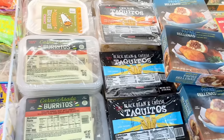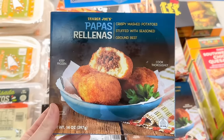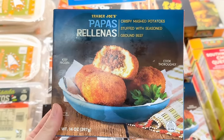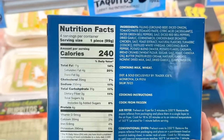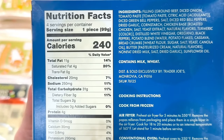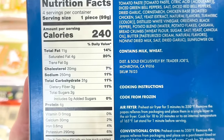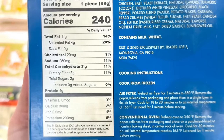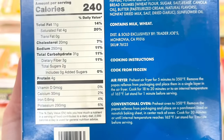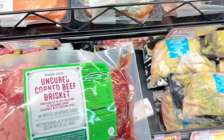Heading straight into the freezer section for our first new item. Papa's Rellenas are crispy mashed potatoes stuffed with seasoned ground beef. For those that live in California, everyone's going crazy because these are a Porto's Bakery dupe for the potato balls. So far the reviews have been good, although people say it could use a little bit more of the ground beef filling. Super easy to make — cook it in the air fryer at 350 degrees for five minutes or use the oven. This is $4.99 a box.